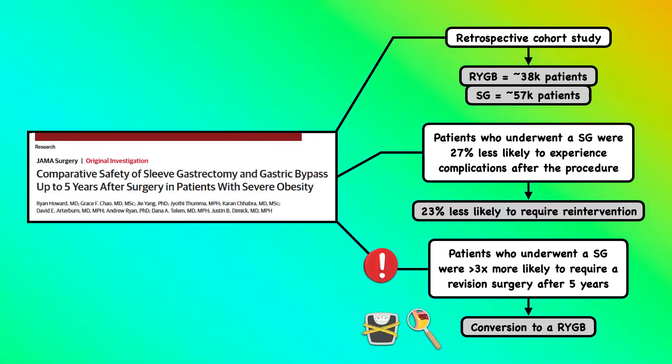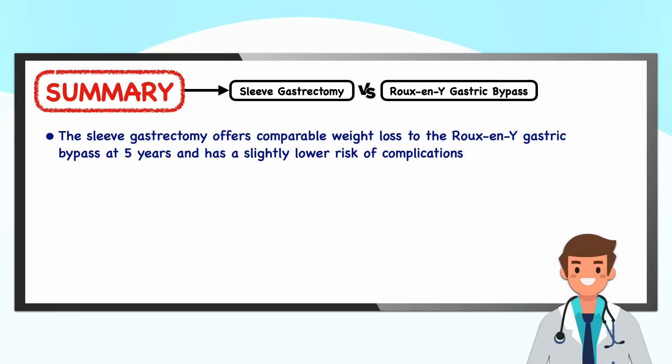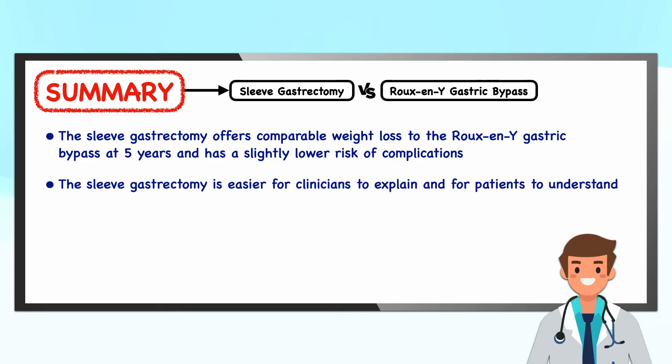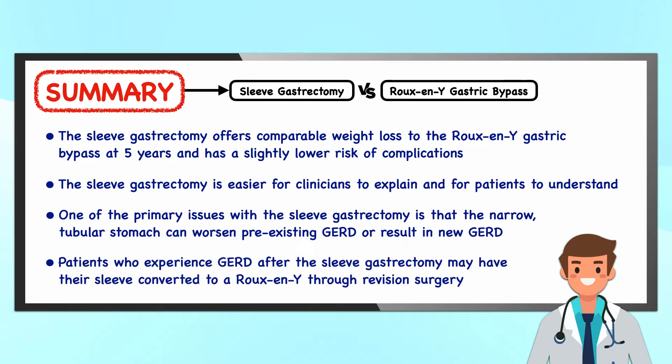The study doesn't detail the reason for the revisions, but typically a revision with the sleeve gastrectomy involves conversion to a Roux-en-Y gastric bypass. A revision is often necessary when patients experience persistent gastroesophageal reflux or when they don't achieve or maintain their weight loss goal. In summary, the sleeve gastrectomy offers comparable weight loss to the Roux-en-Y at five years and has a slightly lower risk of complications. It's also easier for clinicians to explain and for patients to understand. One primary issue is that the narrow tubular stomach can worsen pre-existing gastroesophageal reflux disease or result in new GERD, whereas the Roux-en-Y is much better at managing and preventing this condition. Therefore, surgeons push patients with GERD toward the Roux-en-Y.